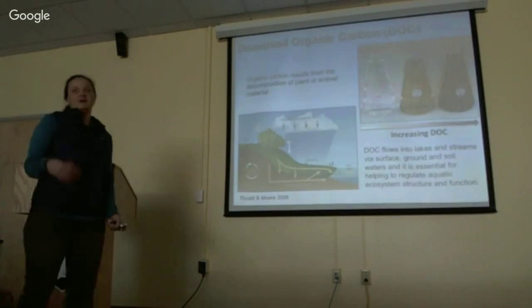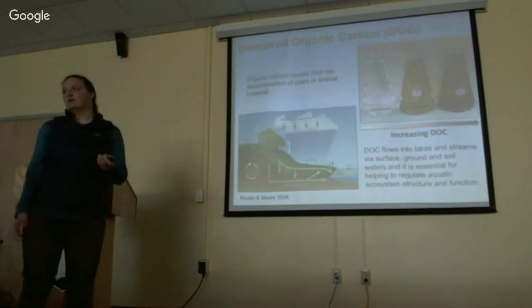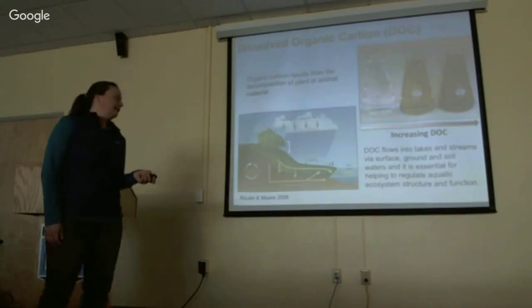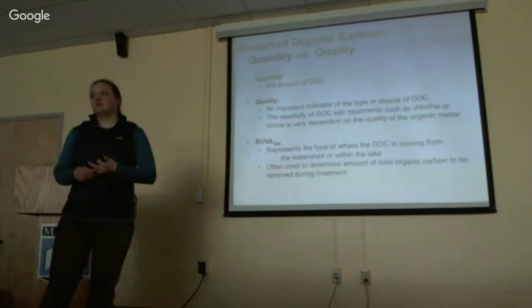DOC generally comes from the decomposition of plant and animal material in the landscape. It is present in the soil and may become dissolved in water, flowing into lakes and streams through surface and groundwater. It's very important for helping to regulate ecosystem structure and function, and it typically imparts that brown or tea-stained color that we see on many Maine lakes. It can influence water transparency, oxygen availability, and the bioavailability of nutrients.